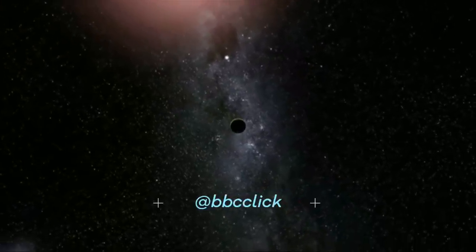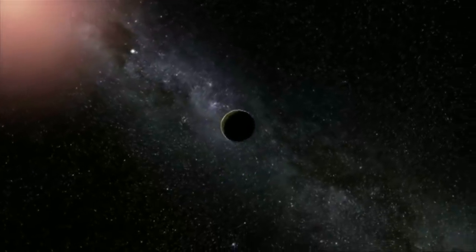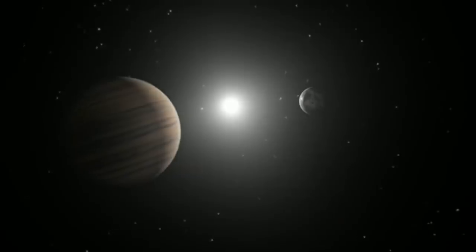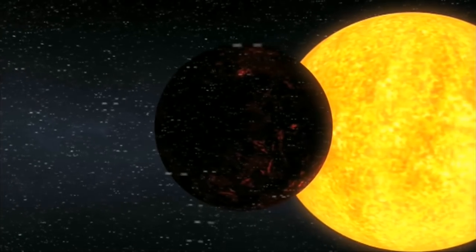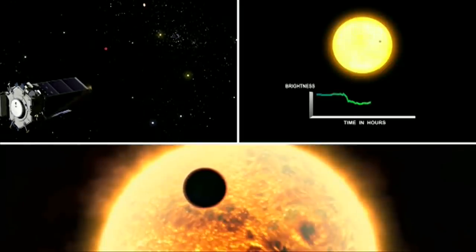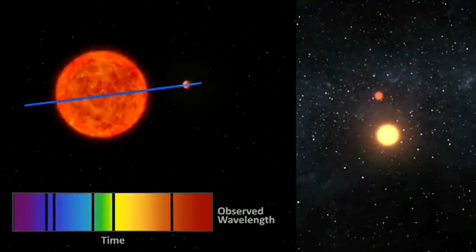We've long fantasised about the possibility of life on other planets. But it was only in 1995 that we actually found the first planet outside of our solar system. These exoplanets are hard to find — they're relatively tiny. So far they've mainly been detected indirectly, either by the incredibly slight dimming of a star's light as the planet moves in front of it, or by the wobble of the star caused by something orbiting it.